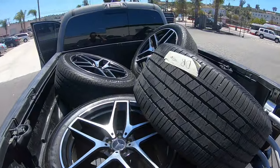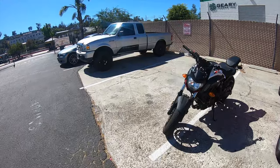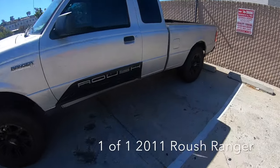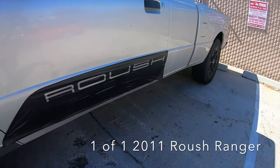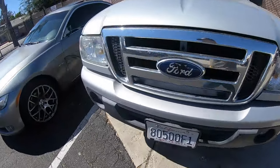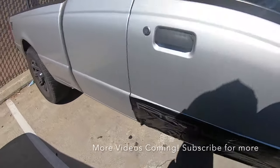Wheels are off this Mercedes going in for powder coat. I did a very exclusive wrap this morning — a Roush Edition Ranger, never before seen, one of one. Not very well applied, but you know... Roush.